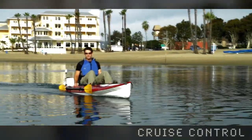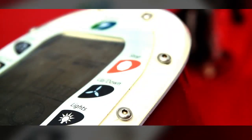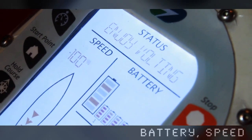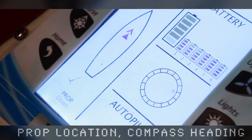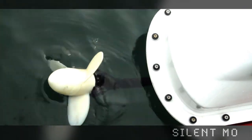The daylight LCD gives multiple status indicators that show battery life, speed, propulsion, and compass heading to keep you safe and informed while you're having a blast.